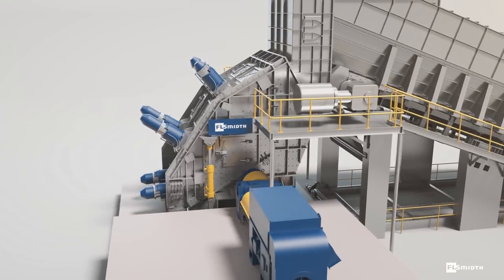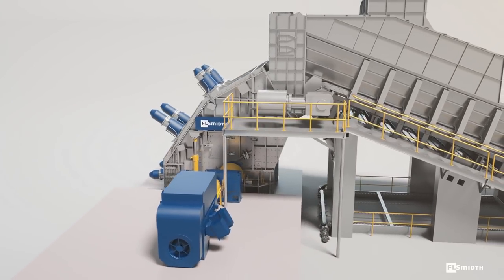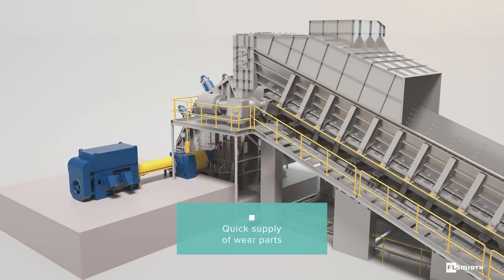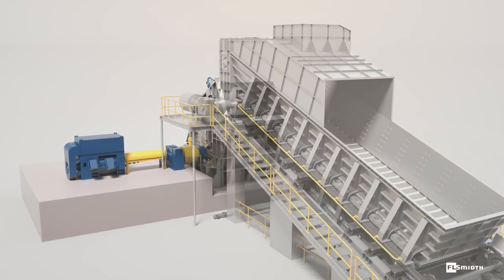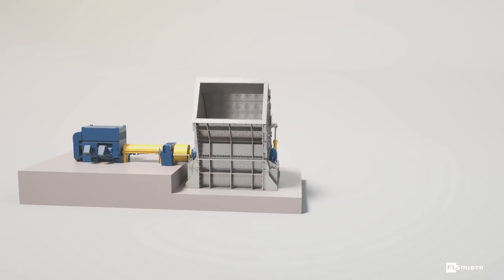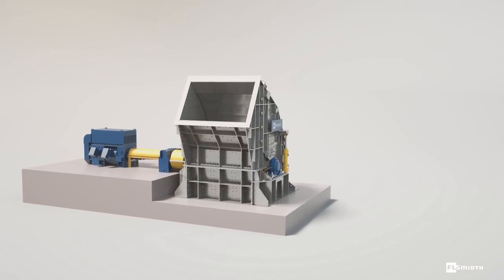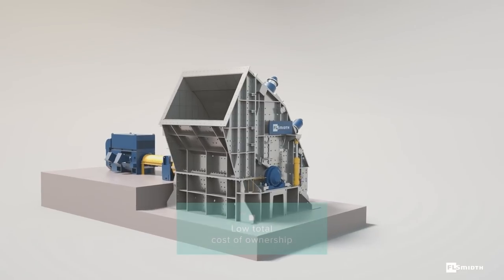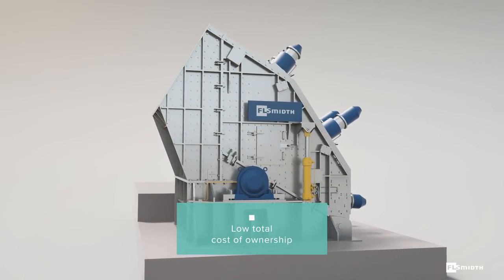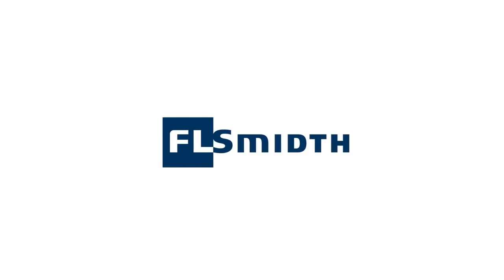When your wear parts do reach the end of their usable life, we can quickly supply the parts you need through our global customer service organization. With maximum equipment lifetime top of the design agenda, FL-SMIDTH has developed a robust, reliable Strike Bar Crusher that delivers a competitive total cost of ownership, helping your operations to deliver to their true potential. FL-SMIDTH — we discover potential.